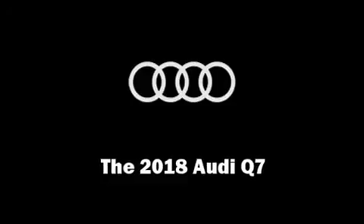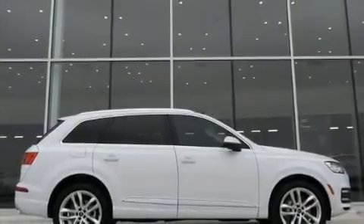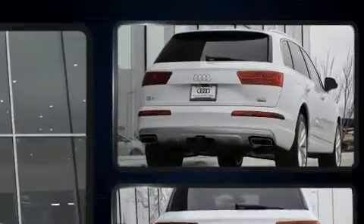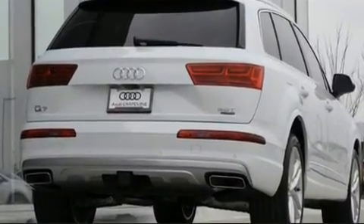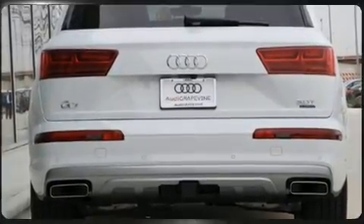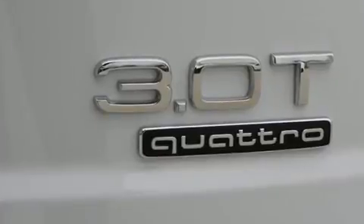You can expect a lot from the 2018 Audi Q7. Audi prioritized practicality, efficiency, and style by including front and rear reading lights, a built-in garage door transmitter, heated seats, automatic temperature control, a power liftgate, and leather upholstery.